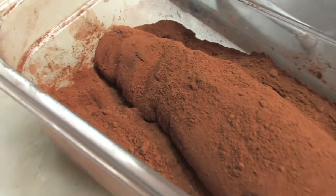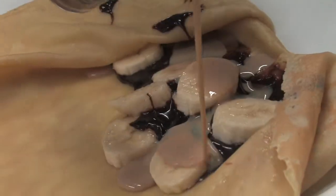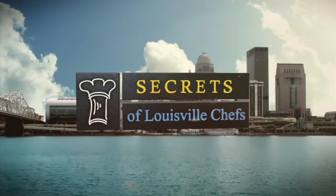Chocolate for dinner — you gotta love that. Coming up, see how you can use it to put a new twist on pork tenderloin. It's one of the most popular dishes on the Chocolate Bar menu. Plus, creative crepe combinations and the secrets to the Chocolate Bar's signature chocolate martini. Stay with us, more secrets from the Chocolate Bar coming up next on Secrets of Louisville Chefs.